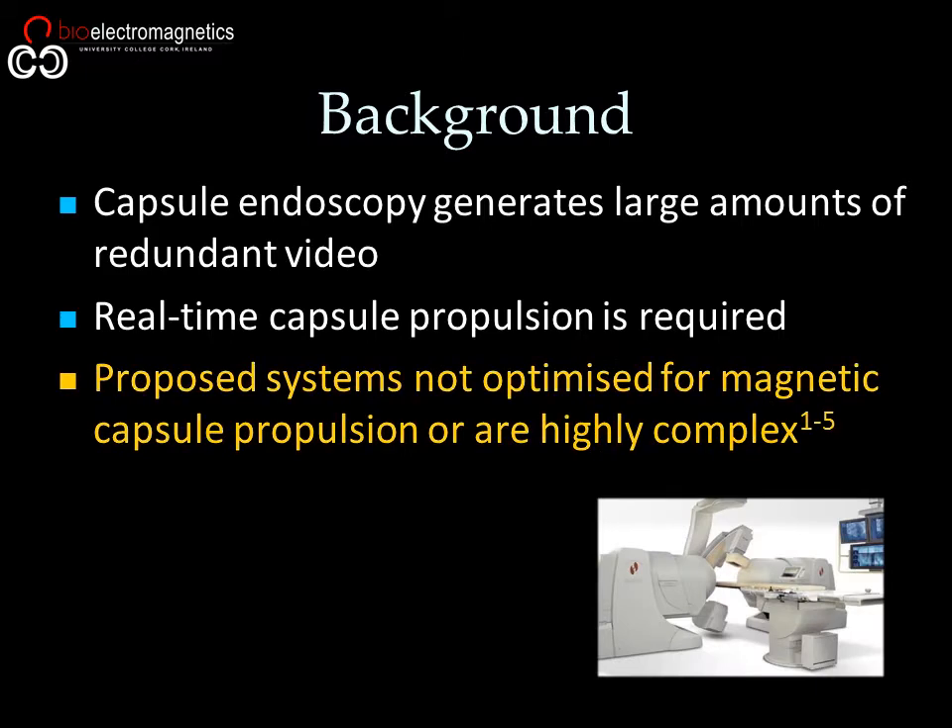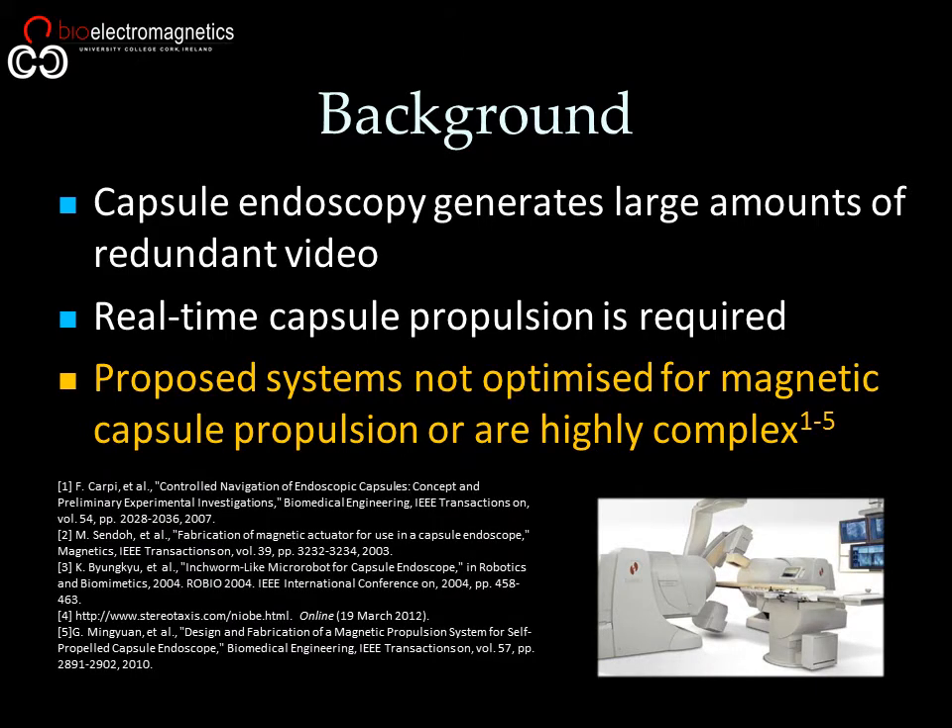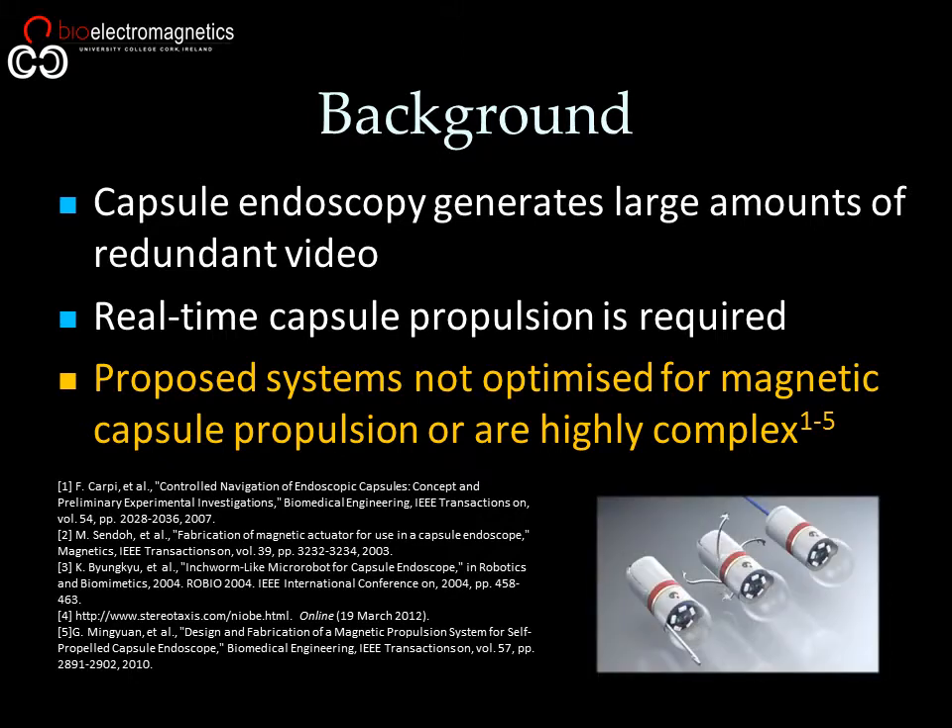Unfortunately, currently proposed systems of magnetic propulsion tend to be either overly complex with an associated probability of technical complications, or are not optimized for the case of endoscopic capsules.